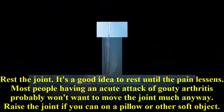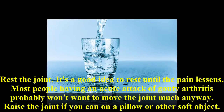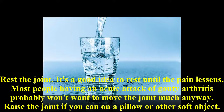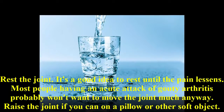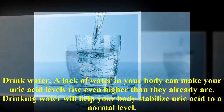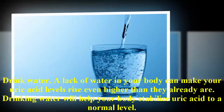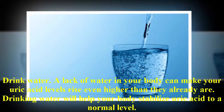Rest the joint — it's a good idea to rest until the pain lessens. Most people having an acute attack of gouty arthritis probably won't want to move the joint much anyway. Raise the joint if you can on a pillow or other soft object. Drink water — a lack of water in your body can make your uric acid levels rise even higher than they already are. Drinking water will help your body stabilize uric acid to a normal level.